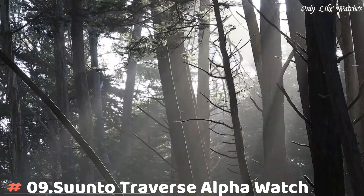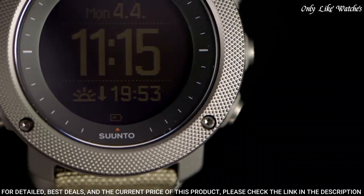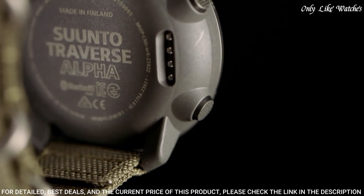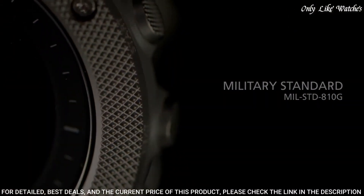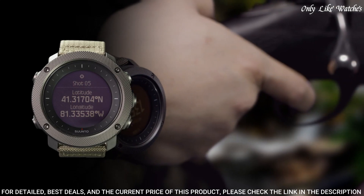Number 9: Suunto Traverse Alpha Watch combines strong build quality with a full set of outdoor features. It is your guide in the wild, keeping you on track with GPS/GLONASS navigation. Specific fishing and hunting features provide useful tools for your activity, including moon phase calendar, shot detection, sunrise alert.